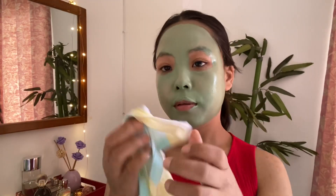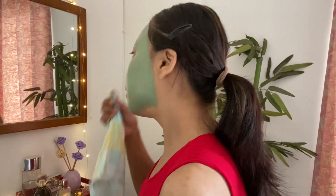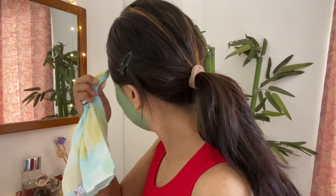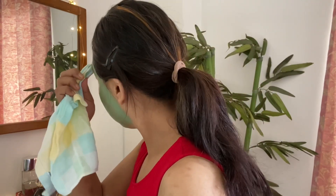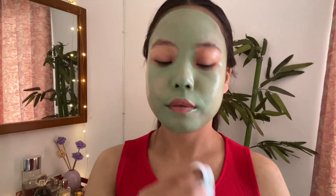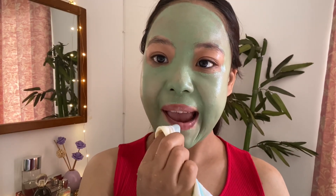I'm just going to take a wet towel and clean the area where I've applied excess of the mask — just my eyebrows and my lip area. I want my lips clean because I'm going to apply the lip scrub.